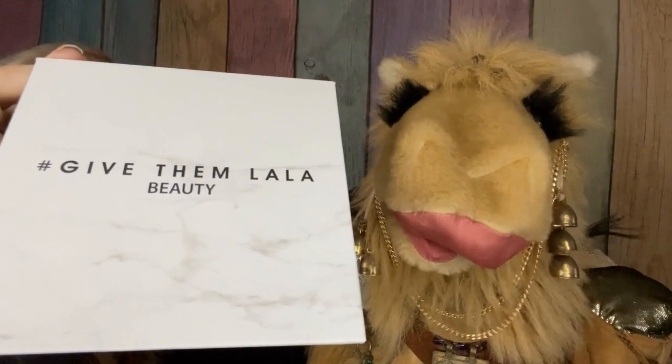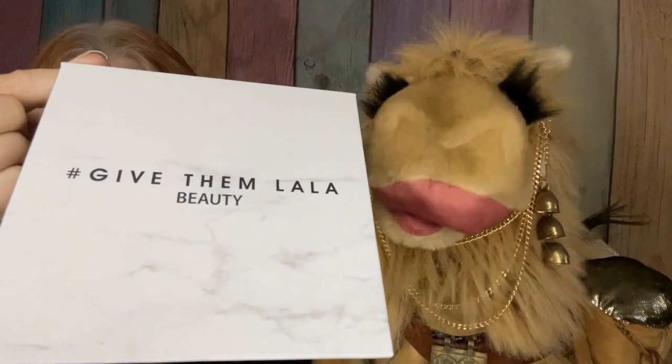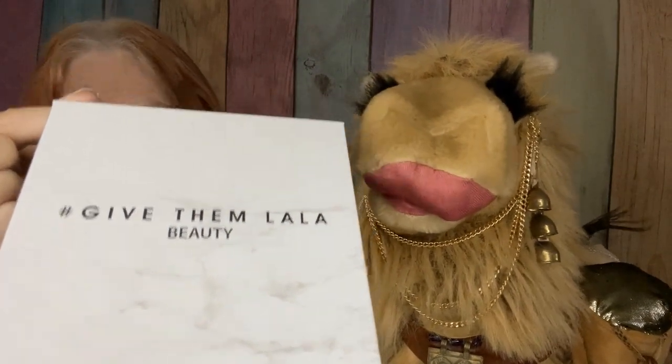We also have another palette of eyeshadows from Give Them La La Beauty, and this is called the Grown Woman Palette. This does have a mirror. These shades are definitely darker than what I would use or desire to use. So this palette is not going to be swatched — it's going to be set aside for a future giveaway or gift box. Hopefully it will find a happy home, because for me this is just not my preference.